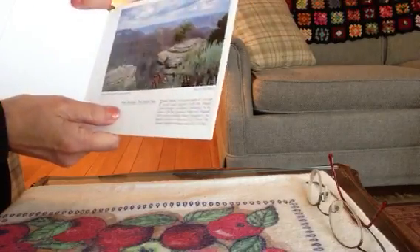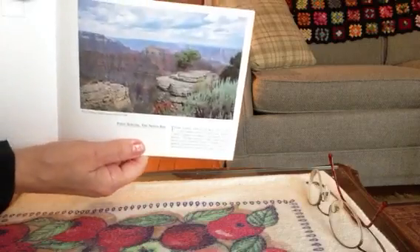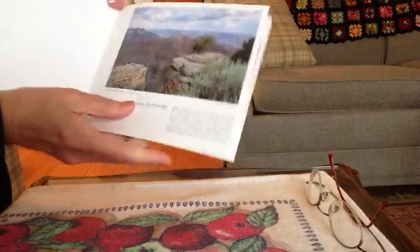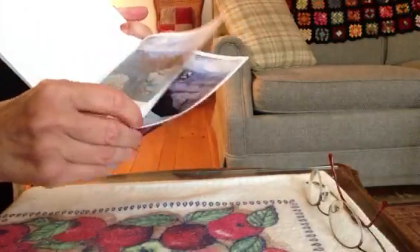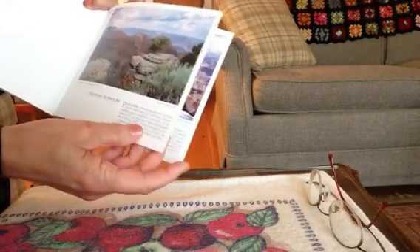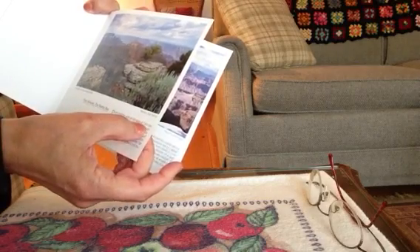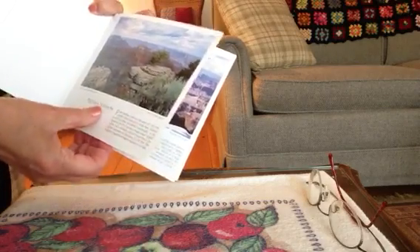This is called Point Sublime, on the north rim. Point Sublime has an elevation of 7,459 feet.